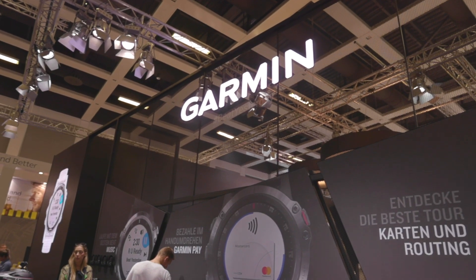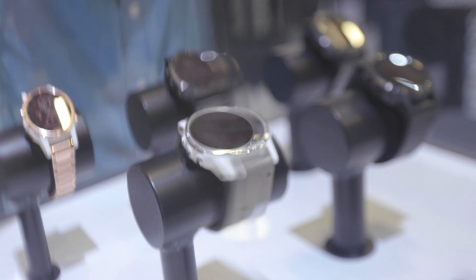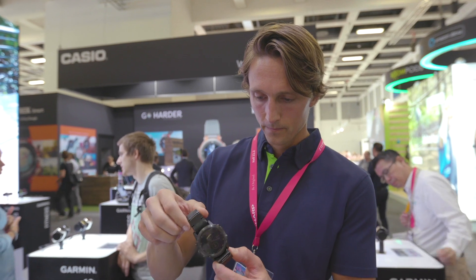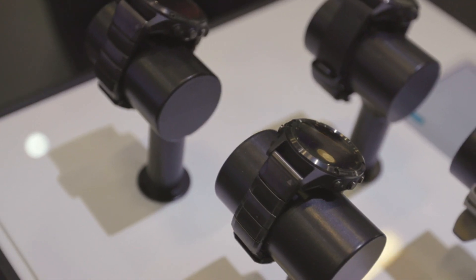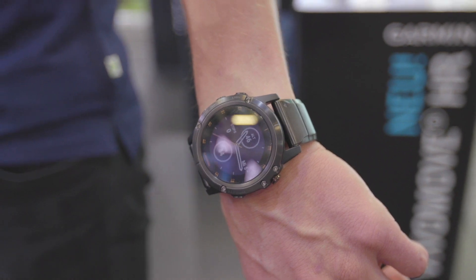The Garmin Fenix 5 Series has got a huge upgrade with the Plus. It's now got NFC for payment, 4GB of internal storage so you can download and transfer your music and listen to it without your phone, and they all now have topographic maps. The top model, the 5X Plus, can even measure the oxygen levels in your blood.